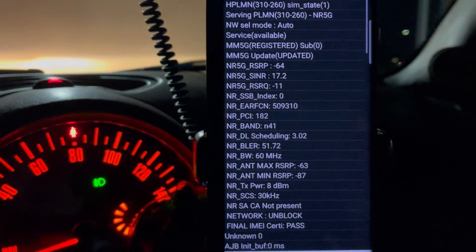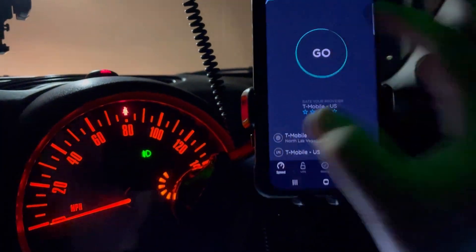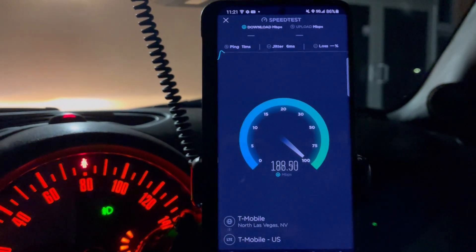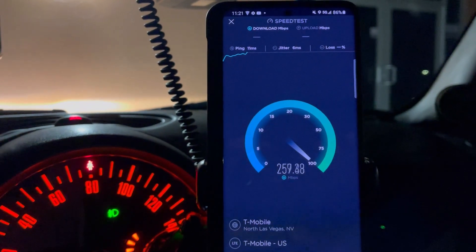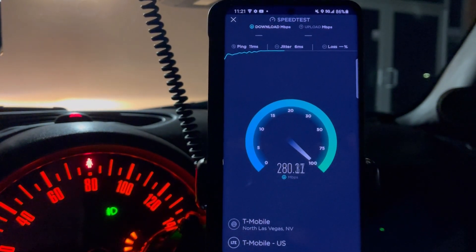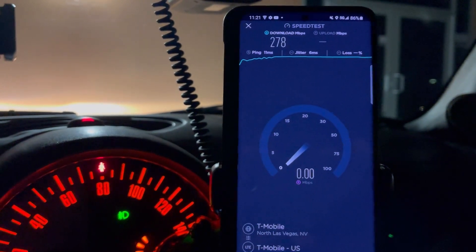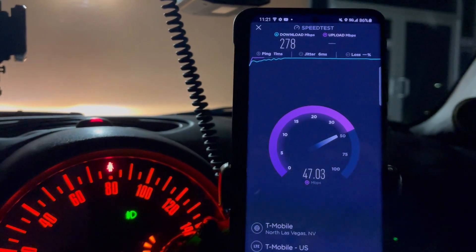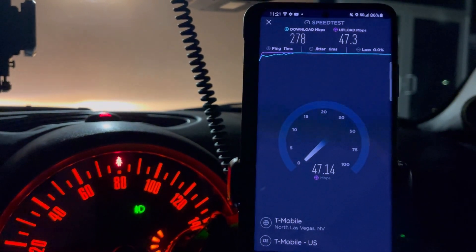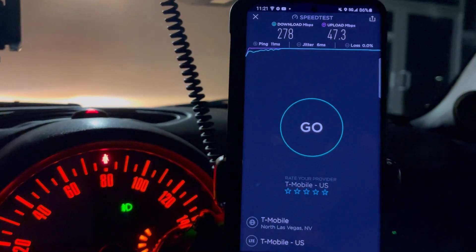So we got 60 megahertz of Band 41, and this is a new install right here because this tower was not here before. So let's do a test — we're looking at 11ms ping, 6ms jitter. Okay, 278 down and 47.3 on the upload.